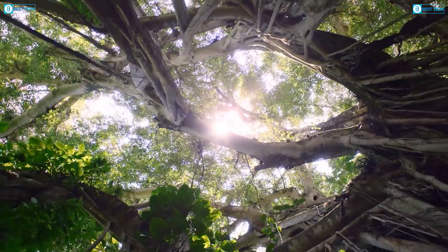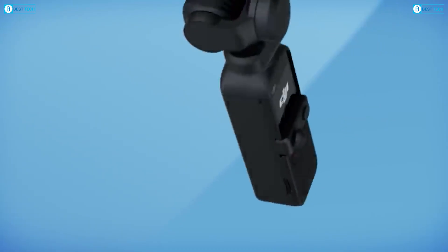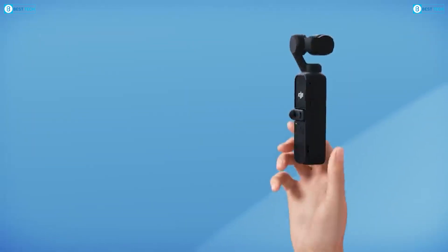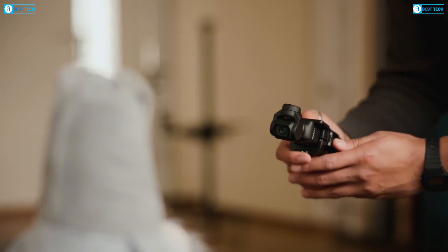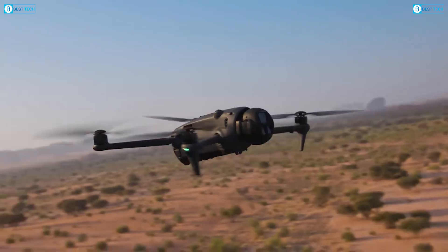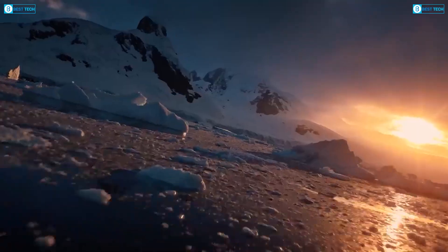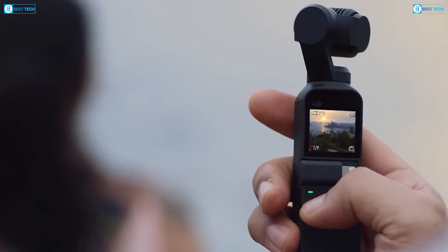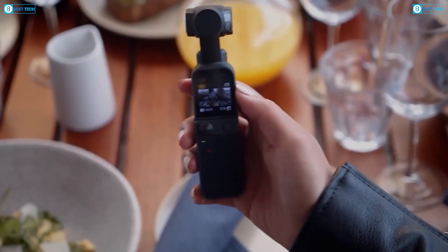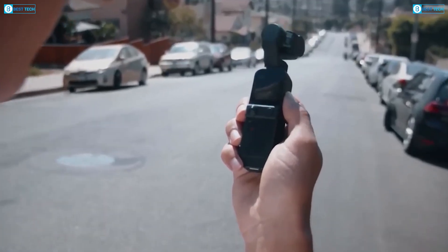The Osmo Pocket 4 is shaping up to be far more than a simple refresh of its predecessor. One of the most exciting rumors is its potential integration of Hasselblad camera technology, a name that carries immense weight in the world of professional imaging. Until now, Hasselblad's color science and optical clarity have been reserved for DJI's high-end drones such as the Mavic 4 Pro. Bringing this expertise to a handheld camera could fundamentally change what's possible for content creators who want professional-grade image quality in a device that fits in their pocket.